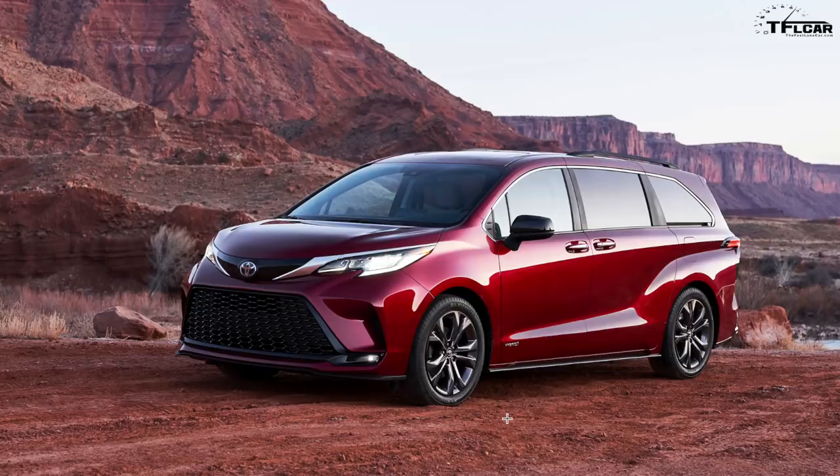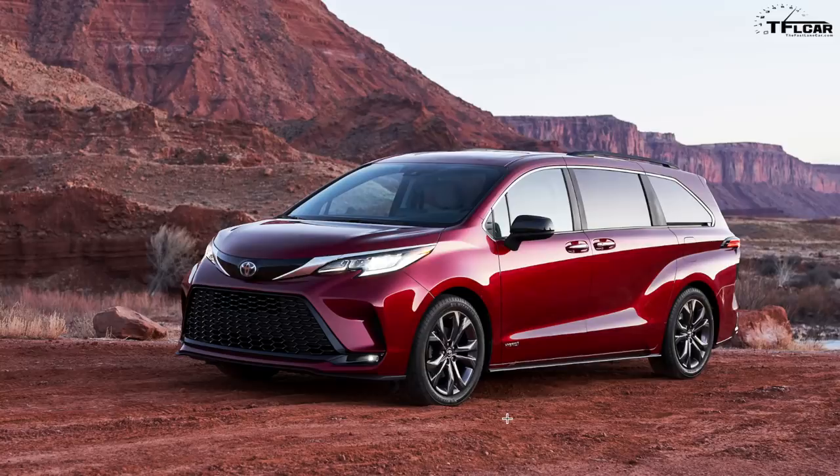All new 2021 Toyota Siennas will be offered exclusively with a hybrid gasoline-electric powertrain — there are no other powertrain choices for 2021. It combines a 2.5-liter gasoline four-cylinder Atkinson cycle engine — one of Toyota's most energy-efficient — with an electric motor, for a total output of 243 horsepower. Toyota does not list total torque on their hybrid systems.